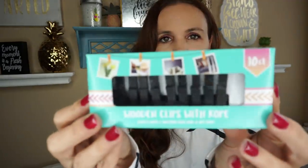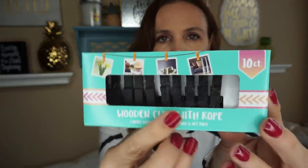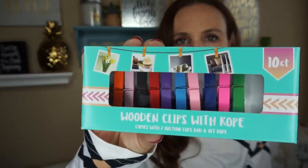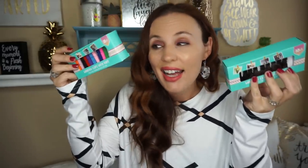I did find some new wooden clips with rope — a 10 count. They came in black and also in colored. If you have teens like I do, these are such great stocking stuffers or for ovens, because teens are always taking pictures. That's kind of what I'm doing for my girls — throwing those in their stockings because they're going to love that.